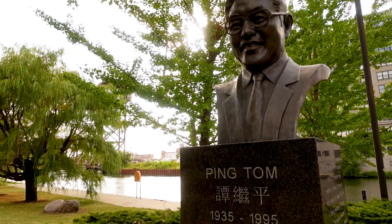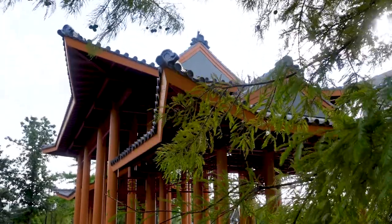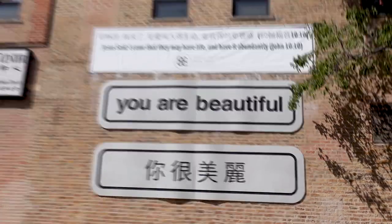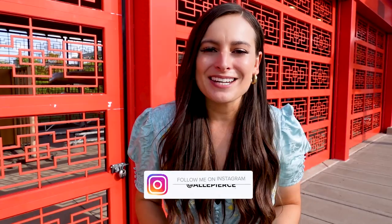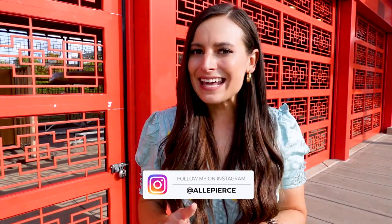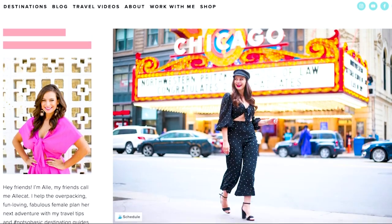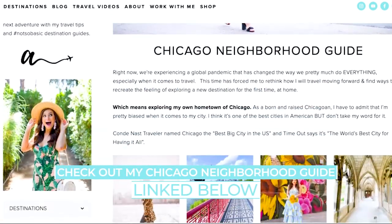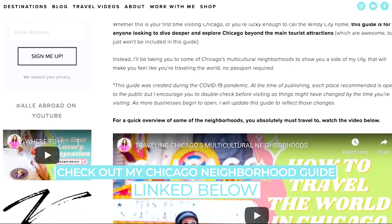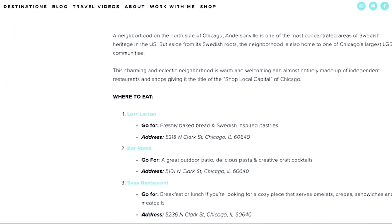In this video, I'll be sharing my picks for all the things you need to see and, of course, eat when you visit Chinatown. Plus, I'll be sharing where to get the most Insta-worthy photo in the neighborhood, so definitely stick around for that. Before we get into my recommendations, I did just want to give you a little bit of history. And if you want even more recommendations on what to do in Chinatown and in other neighborhoods in the city, head to the link in the description to get my Chicago neighborhood guide — I update it all the time.